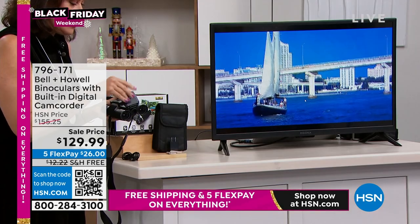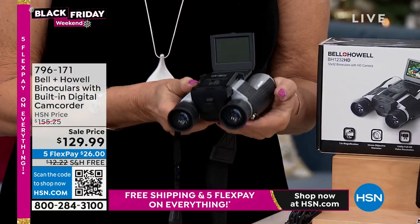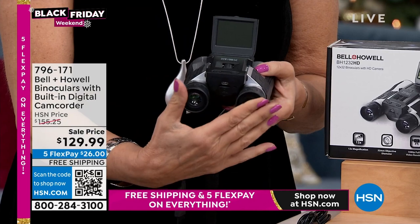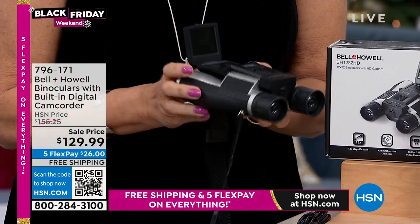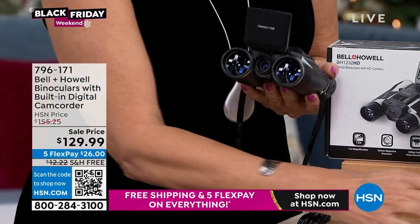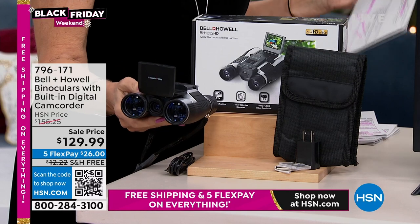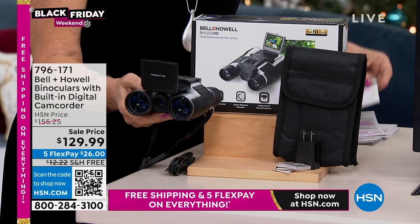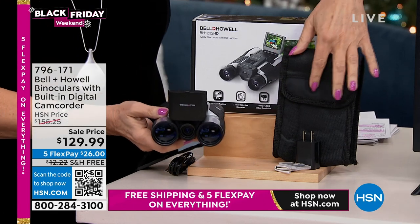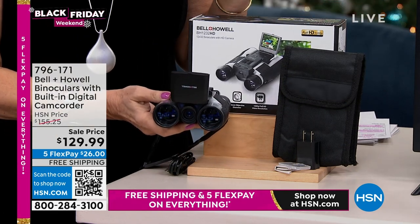I also love that you get a pop-up screen on it, so you don't even have to look through the eyepieces — you can see it right here, which makes viewing a little bit easier. We're including everything you need: you're going to get a micro SD card — I believe that's 16 gigabytes — and you get your carry case as well.